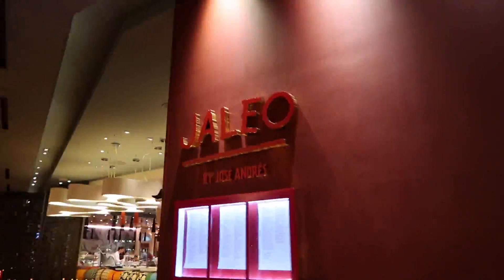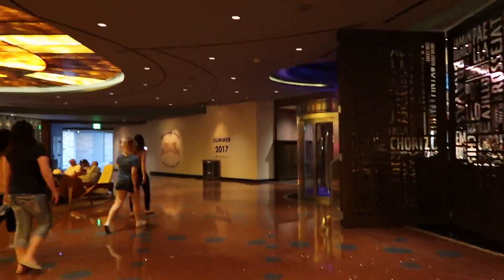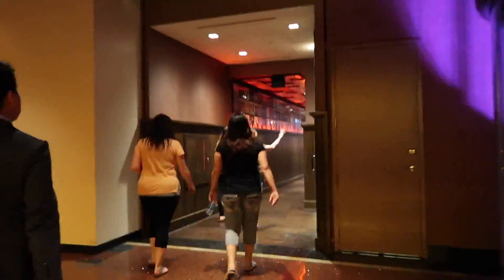Join me for my birthday dinner at A by Jose Andres. I'll take you on a journey through 21 courses. I hope you're hungry!